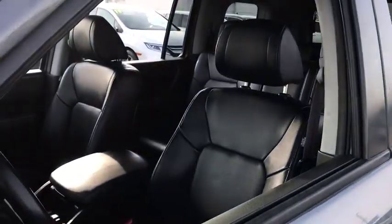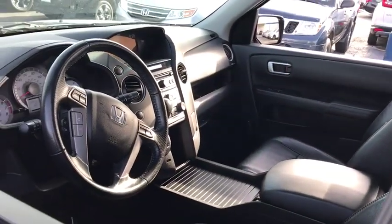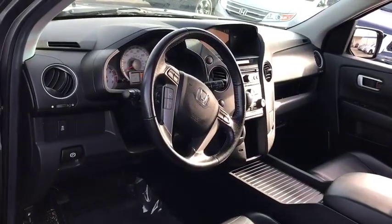Toe hitch. Power lift gate. Power passenger seat. Stability control. Traction control. Steering wheel audio controls. Anti-lock braking system. Keyless entry.